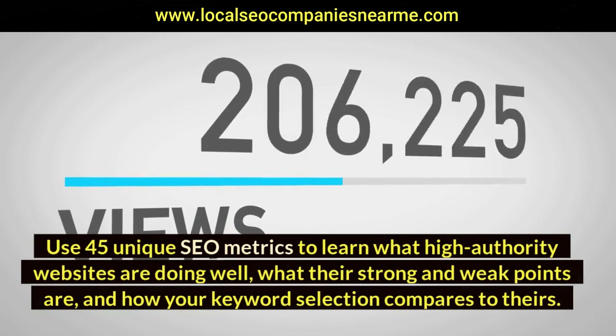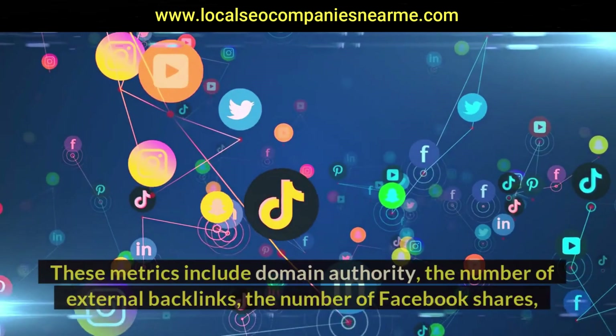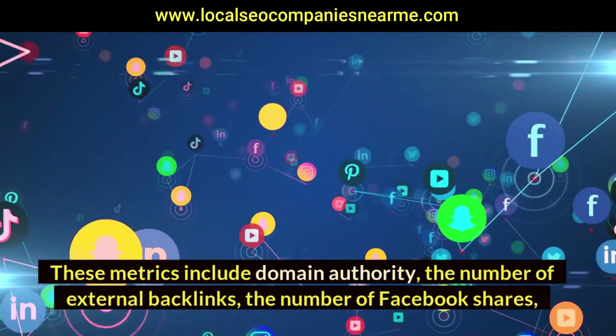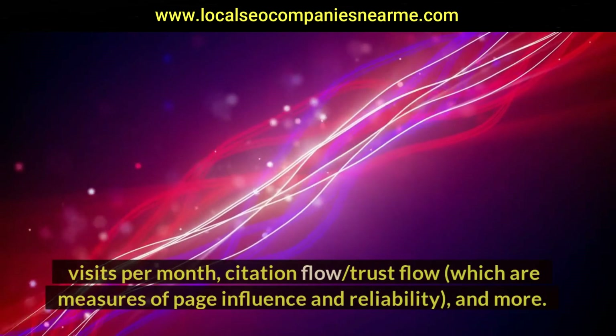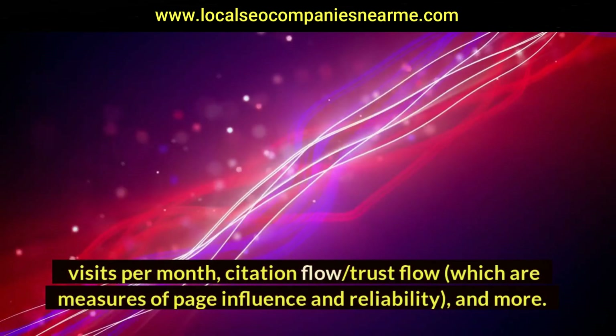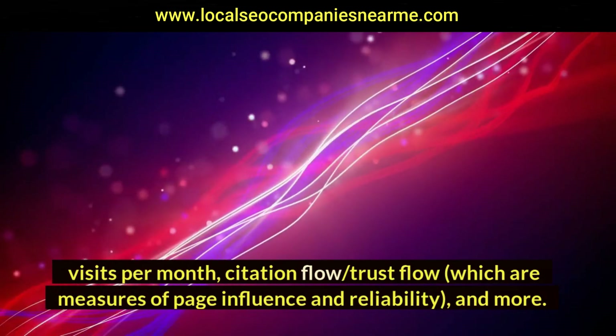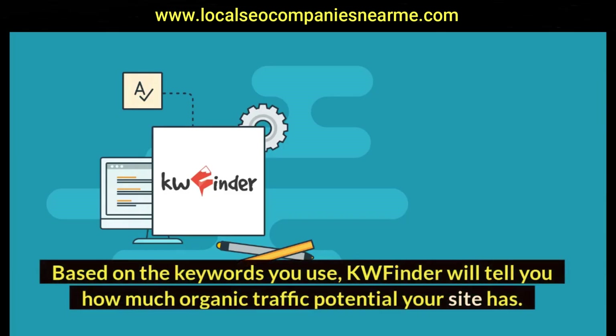The competitor analysis feature uses 45 unique SEO metrics to reveal what high-authority websites are doing well, what their strong and weak points are, and how your keyword selection compares to theirs. These metrics include domain authority, the number of external backlinks, the number of Facebook shares, visits per month, citation flow, trust flow — which are measures of page influence and reliability — and more.